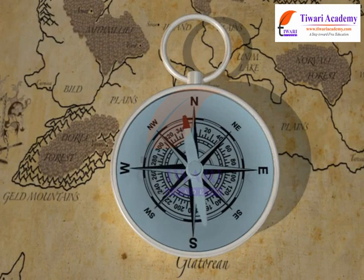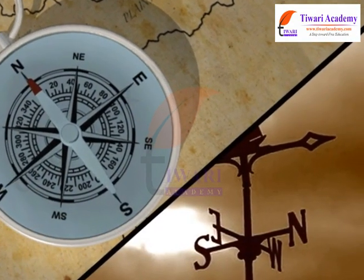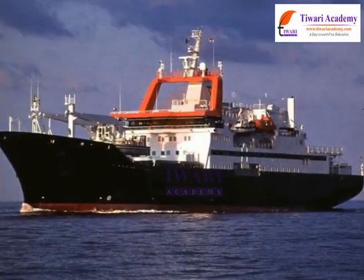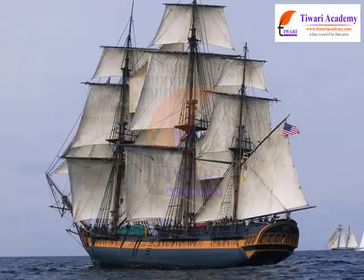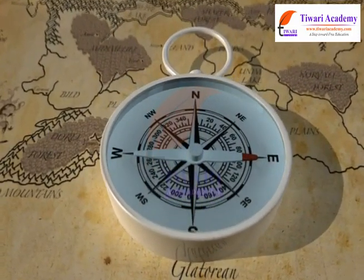The pointed end of the magnetic compass is the north pole of the compass needle and it always points towards the north of the earth. Therefore, by looking at the direction, sailors, travelers and navigators use the magnetic compass to find the direction.